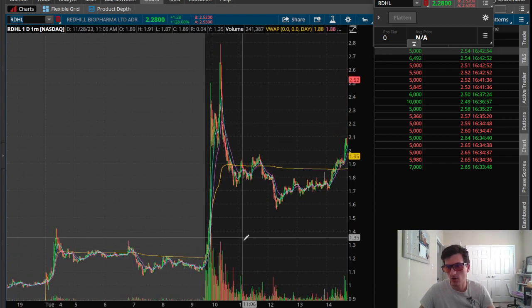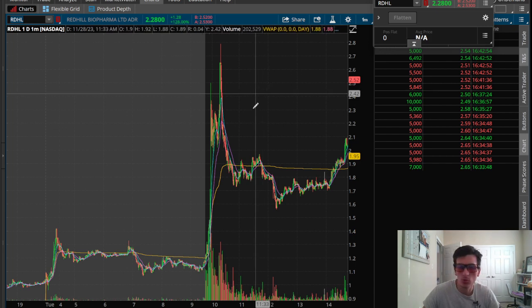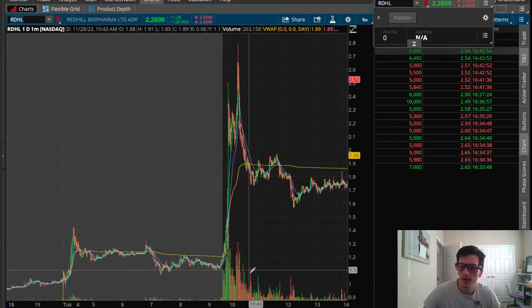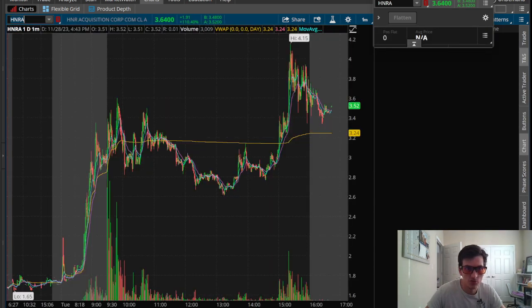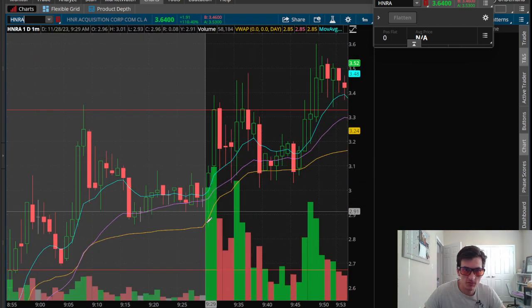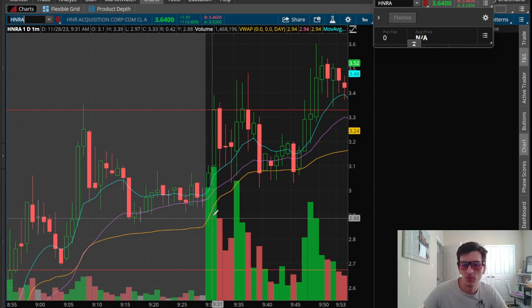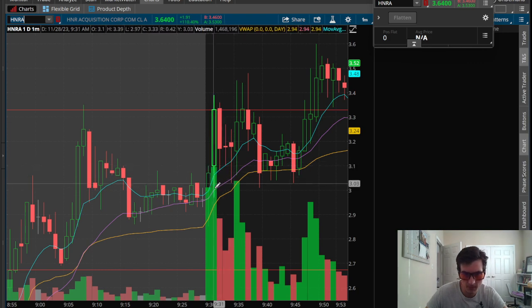I thought HNRA would have been the one that was going to make a big move, but it ended up chopping around. Let's go over HNRA first since this one I just had a lot of trouble with. Timing this dip and rip was tough. Down here, I was able to catch maybe $0.06 off the low on 1,000 shares, but I just kept getting chopped up in this area.